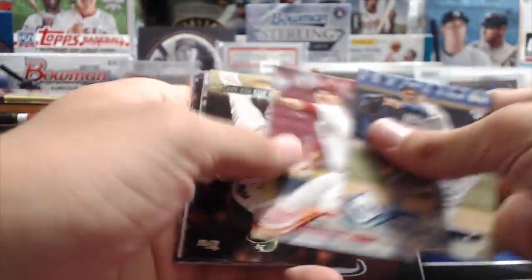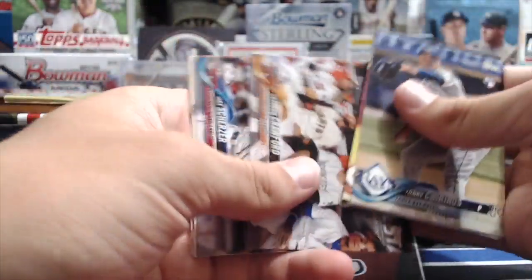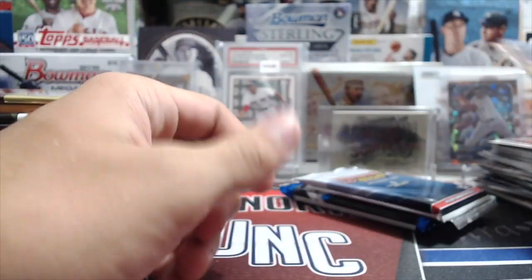Next up - 2017 Topps Update. Hopefully we can hit an Acuna. Ozuna, Evan Longoria, Crawford, Scherzer, Meadows rookie, Adamez, Carson Kelly, and Noah Cunha.